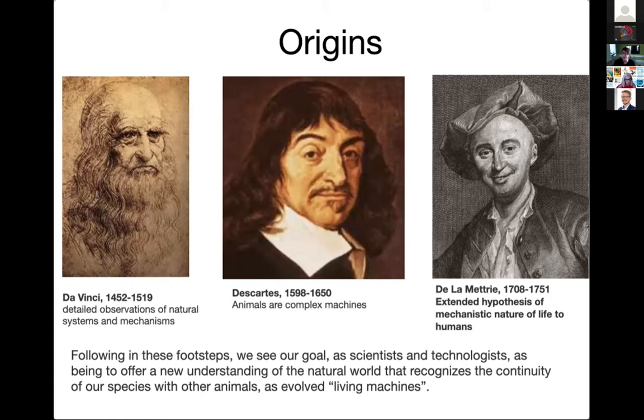De La Mettrie took that hypothesis and extended it to all life including humans — and for doing that he was actually forced to leave his home in France and go and live in the Netherlands. So it was a dangerous position to take at that time, and it still is risky to challenge orthodox views about the nature of the human. But it's something that we're bound to do in this field because of the societal impacts our work can have.